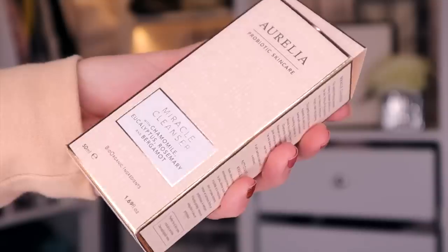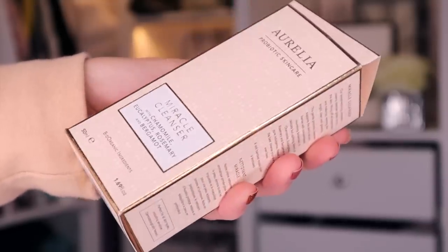Product number 18. We've had this before — I think it was in either Elle magazine or Boohoo. Anyway, this is by Aurelia, and this is Probiotic Skincare — the Miracle Cleanser. This has chamomile, eucalyptus, and also rosemary inside, so it's super gentle and nourishing for the skin. The size is very generous, and it comes with a muslin cloth. I actually like using this to take off my makeup. It also removes the impurities, and it's just super gentle on the skin.